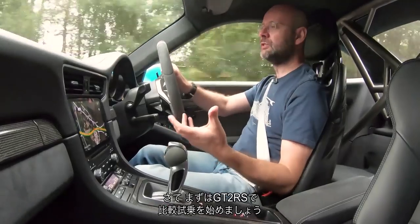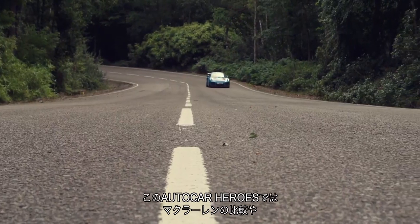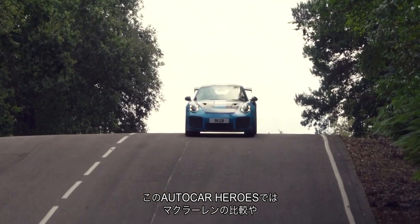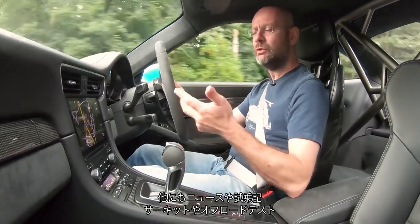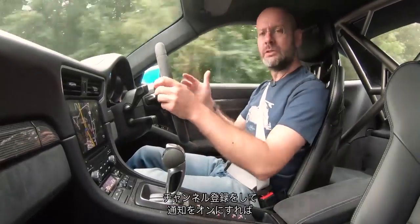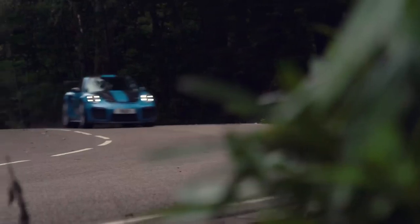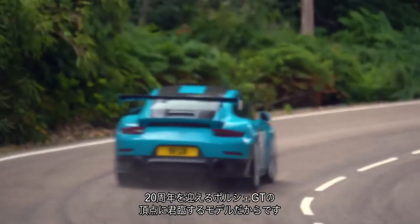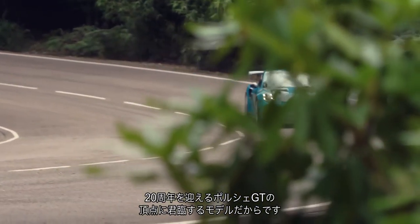Welcome to the inside of the GT2 RS, where we'll start this little back-to-back test — this little Autocar Heroes, really. It's one of our series of Heroes videos. We did a really good McLaren one recently, but we do them alongside other news, reviews, road tests, track tests, and track races. If you like, subscribe and turn on post notifications — you won't miss them. I want to start in the GT2 RS because it bookends the very top of Porsche's GT range, which is 20 years old this year.